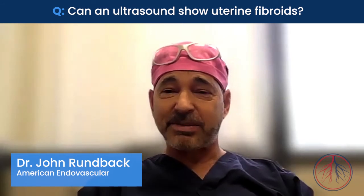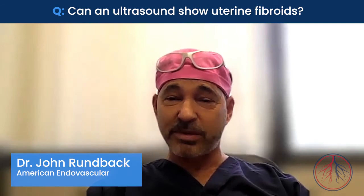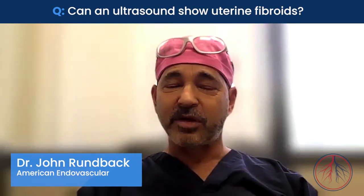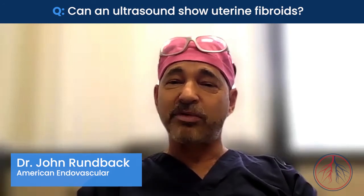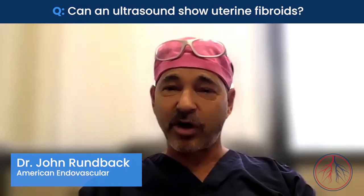For patients who might be contemplating minimally invasive treatments — the best of which is uterine fibroid embolization, which is what we perform here at American Endovascular and Amputation Prevention — we often prefer an MRI. The reason we like an MRI is it shows us a level of detail which is very important to make sure that we don't provide a minimally invasive treatment to somebody who might have a need for surgery for other reasons.